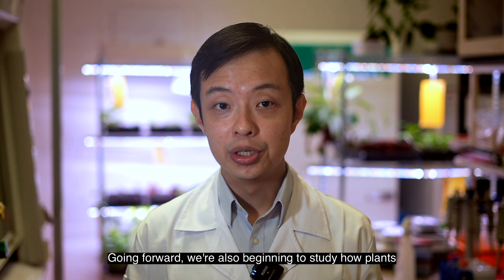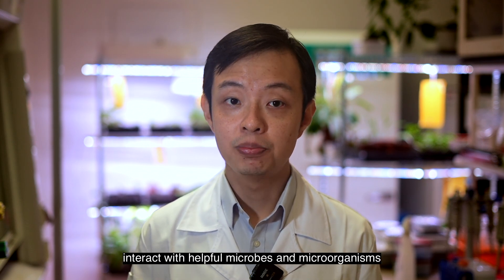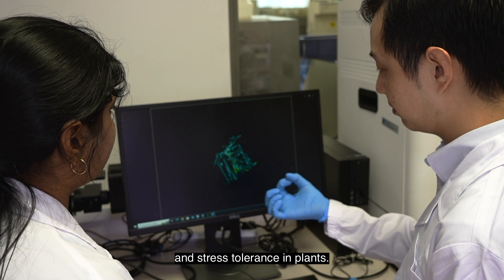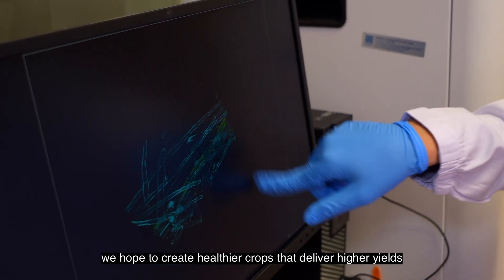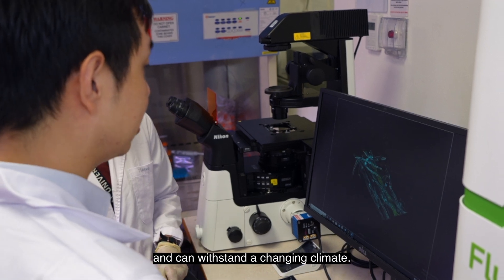Going forward, we are also beginning to study how plants interact with helpful microbes and microorganisms that can boost nutrient uptake, growth, and stress tolerance in plants. By developing nanotools to study these relationships, we hope to create healthier crops that deliver higher yields and can withstand a changing climate.